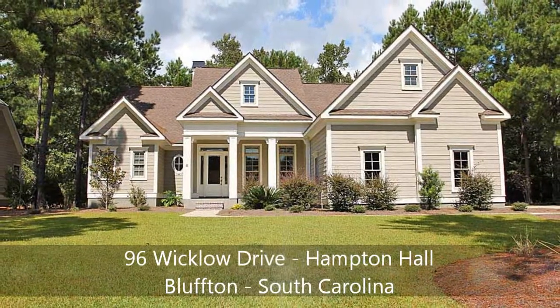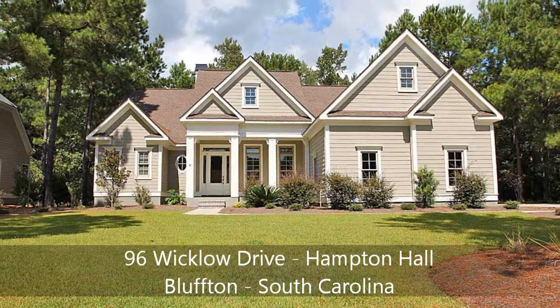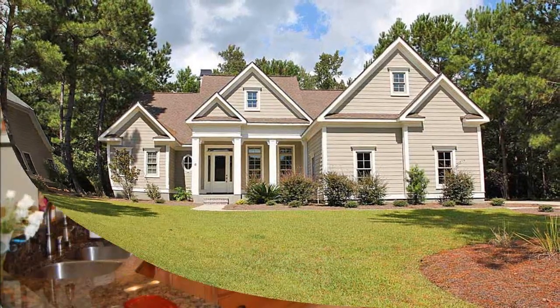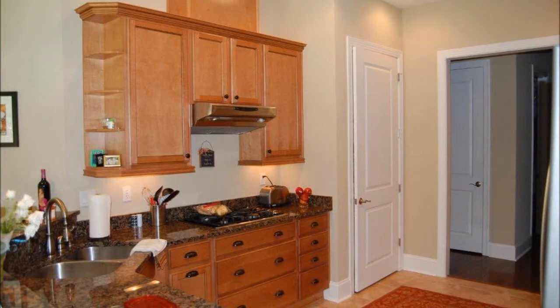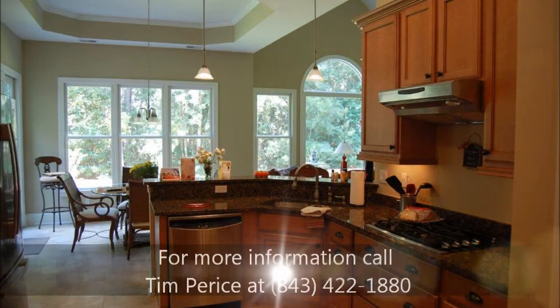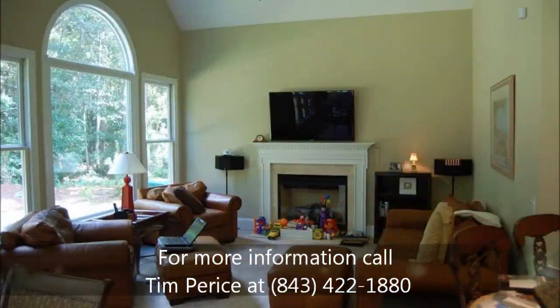96 Wicklow Drive, Hampton Hall, Bluffton, South Carolina. This is a four-bedroom, three-and-a-half bath home built in 2009, 3066 square feet.